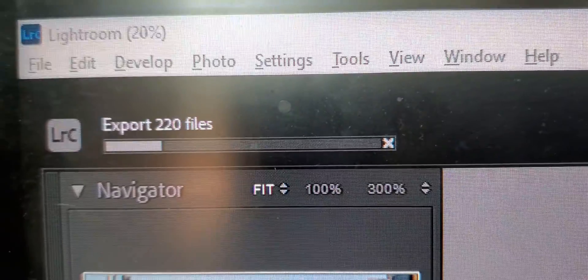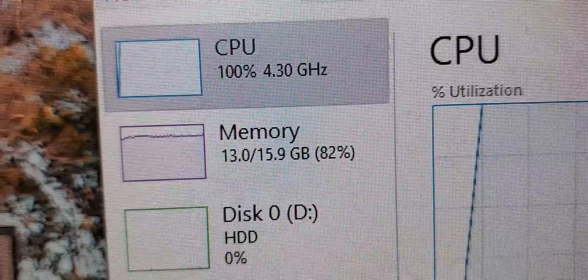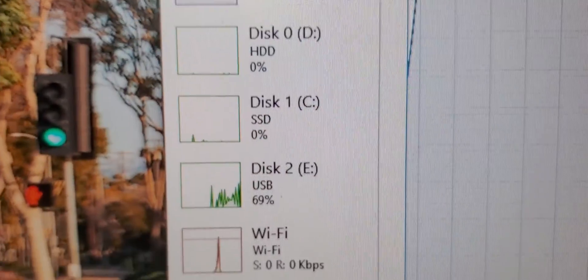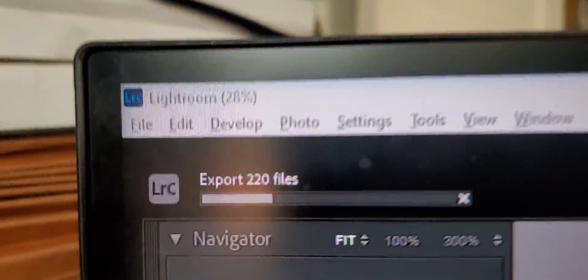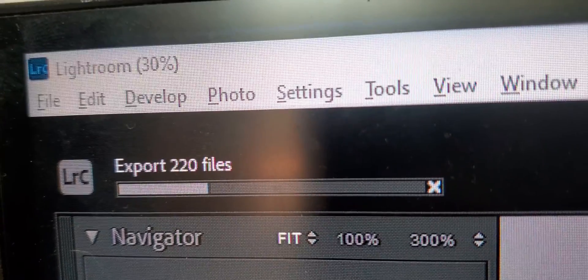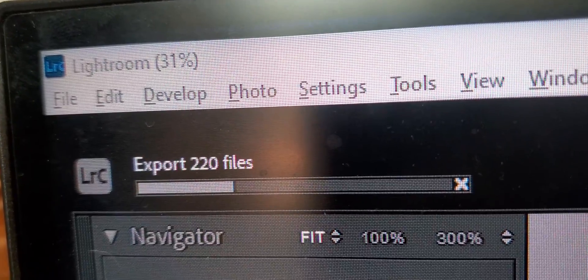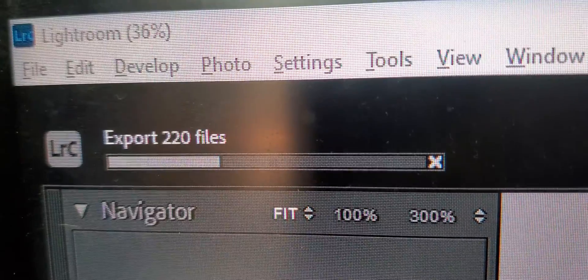We're currently exporting 220 frames. Here's our consumption stats, and overall I don't think there's a significant difference in processing time. Maybe if there was more memory — we're doing 82% of the memory and this is only 16 gigs — but we're still using 100% of CPU. It's not a real significant difference in speed.